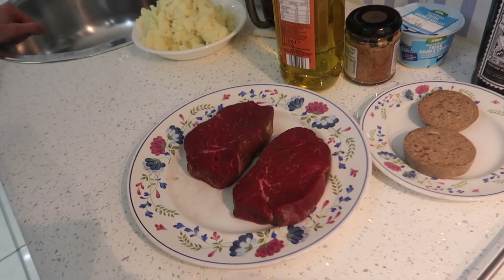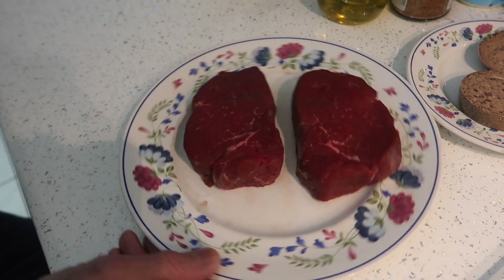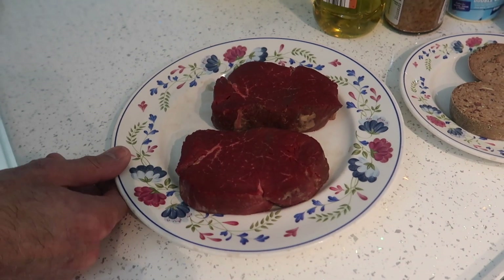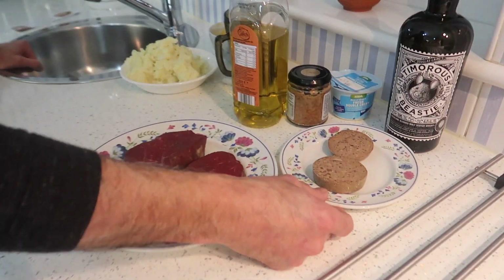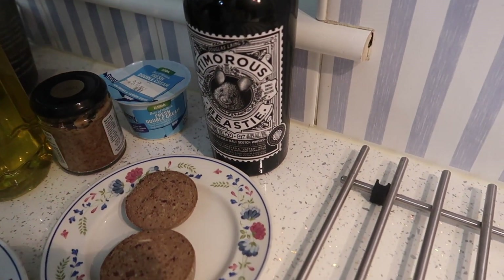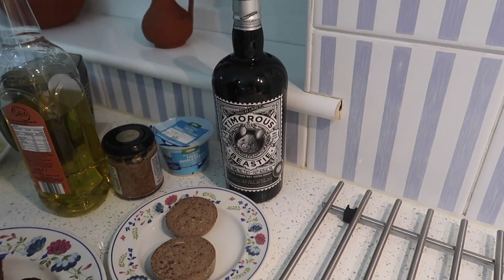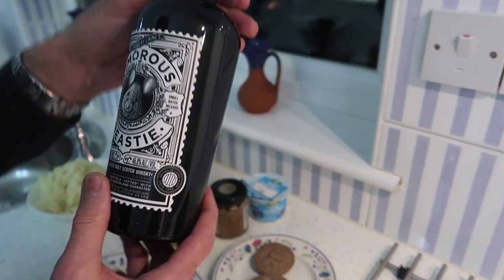Our ingredients today: we've got beautiful fillet steak — Scottish fillet steak — which we got from Strachan Butchers in Blantyre, one of our local butchers. We have haggis and a whiskey, which is a Timorous Beastie.